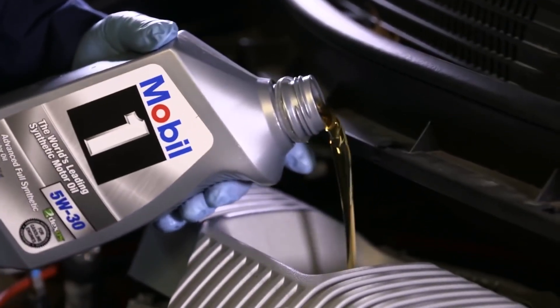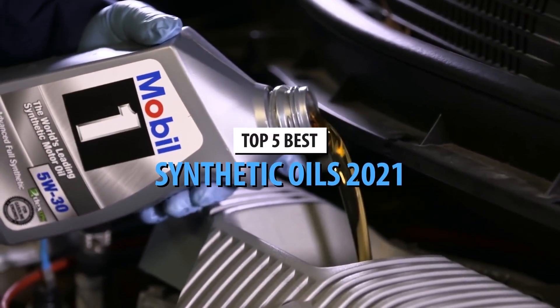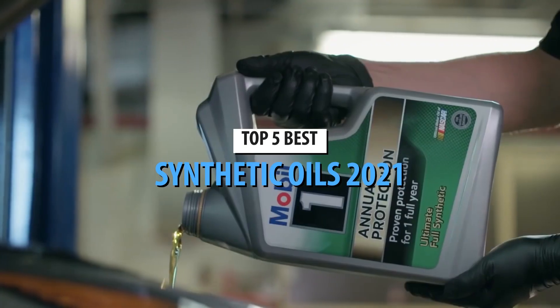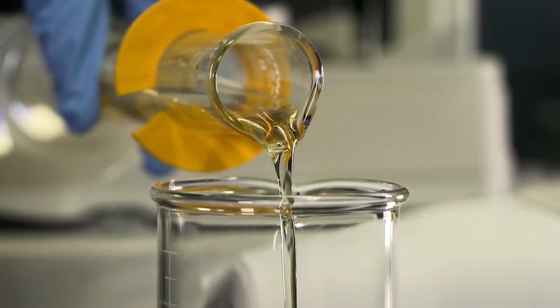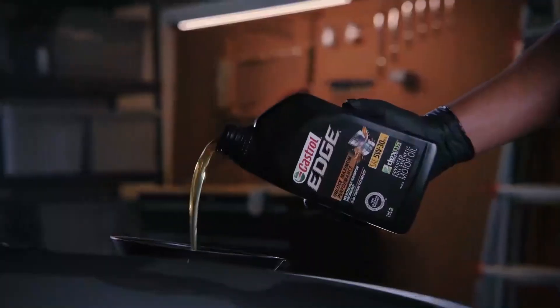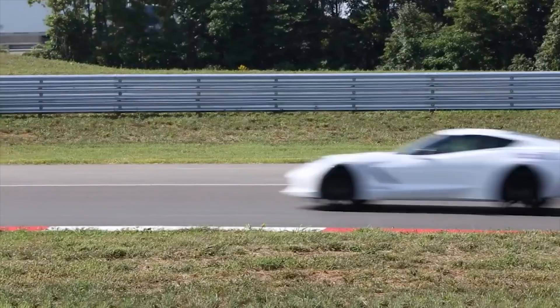What's up guys, today's video is on the top 5 best synthetic oils in 2021. Through extensive research and testing, I've put together a list of options that will meet the needs of different types of buyers. So whether it's price, performance, or particular use, we've got you covered.